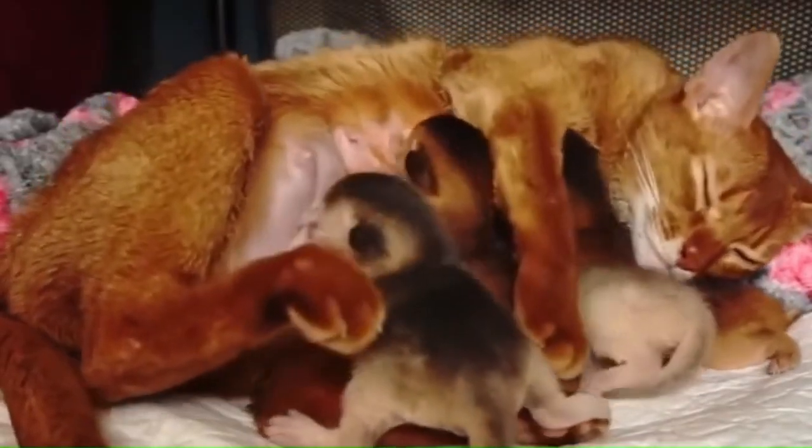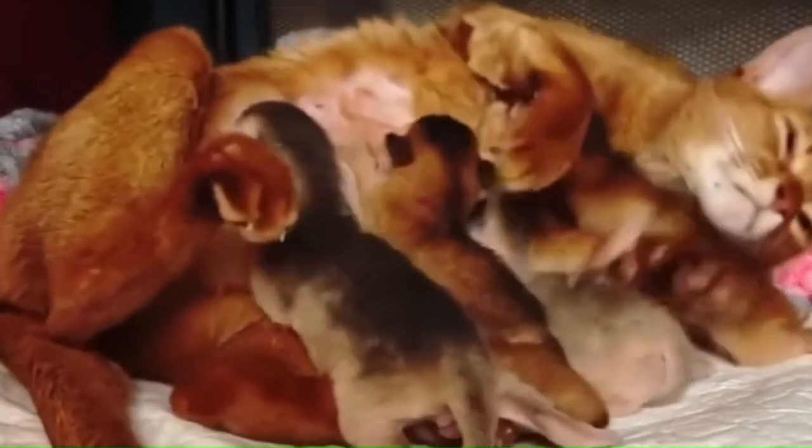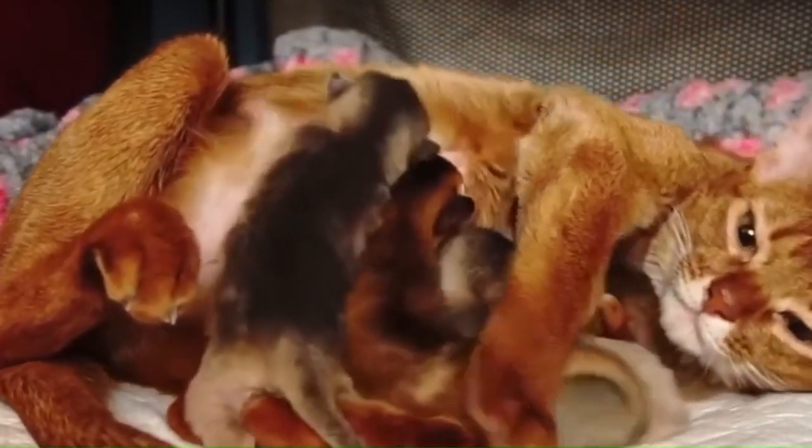Number 1: Abyssinian. Originated in Abyssinia, the Abyssinian, also known as Abys, is one of the oldest breeds — a medium-sized domestic shorthair cat with a distinctive ticked tabby coat in which individual hairs are banded with different colors.